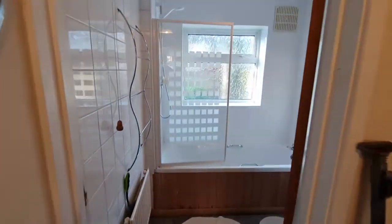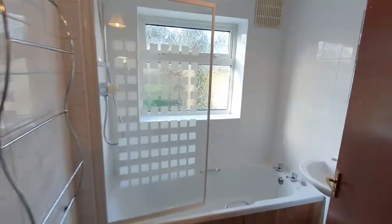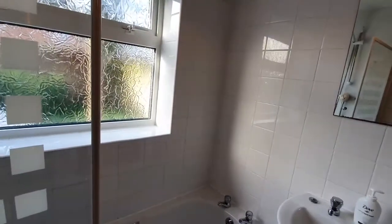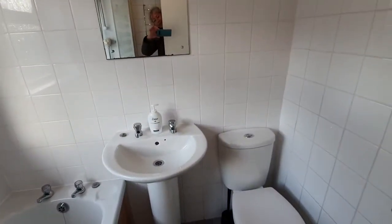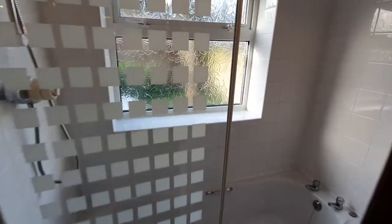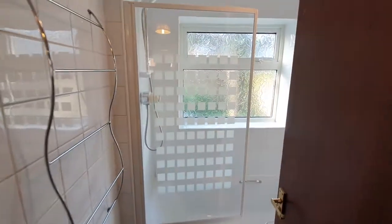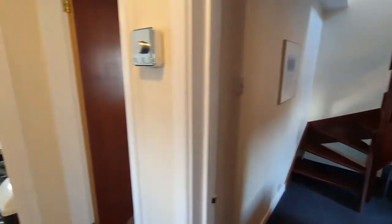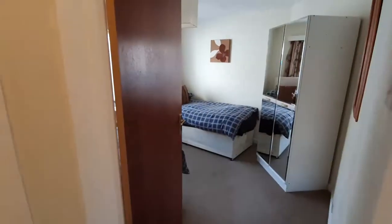Then we go through into the bathroom, which is on the ground floor because this is a converted bungalow. There's a shower over the bath, wash basin, and loo. The window provides ventilation through to the garden.